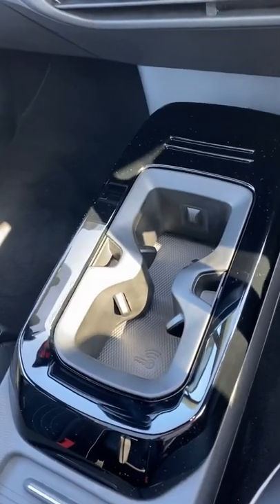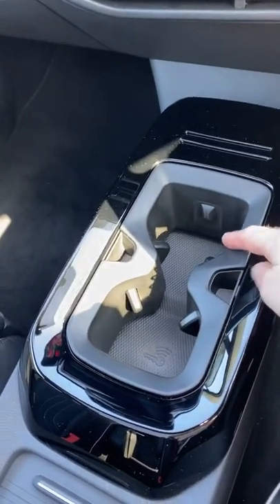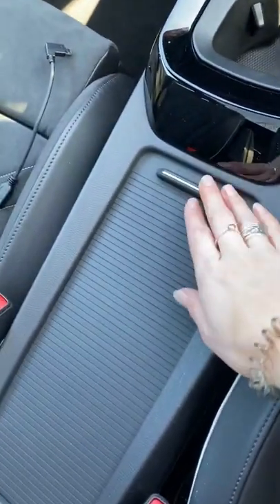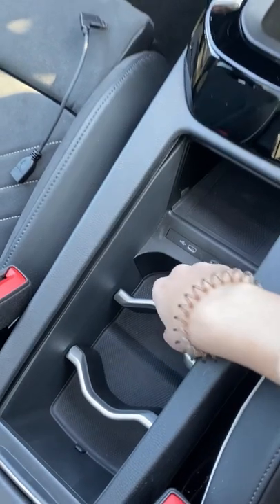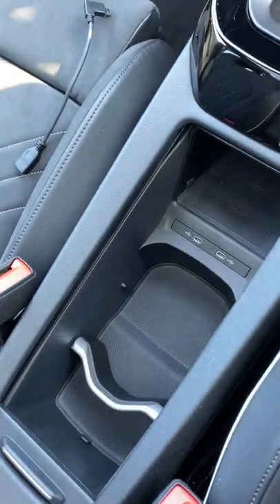Inside the cabin there's plenty of storage. You've got a couple of cup holders here as well as a place to put your key. You've also got this bin right here — open it up and you can do wireless charging for your phone, and you can also change these brackets out to change up the space.